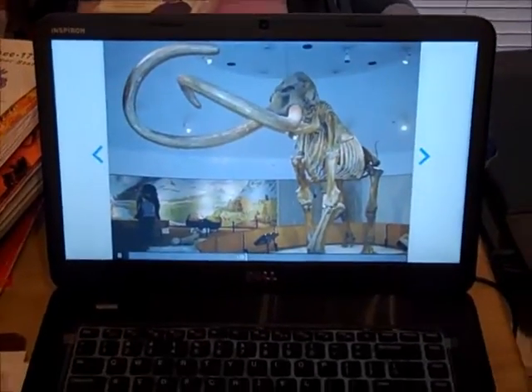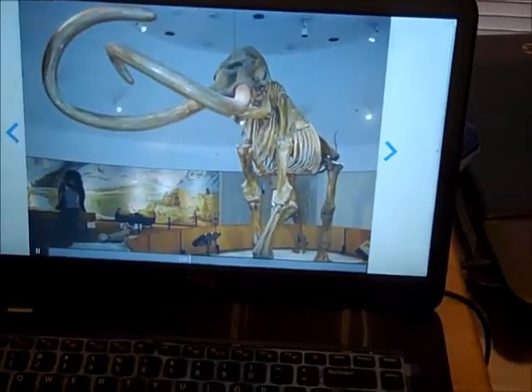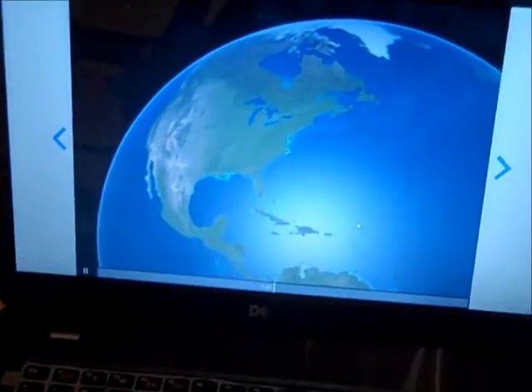All right, guys, so I wanted to come to you with a quick look at the website Mysteryscience.com. So here I just have a little bit of it playing. I have my favorite firstborn right here. I'm going to let him tell you his thoughts. We're in the middle of a Habitats lesson.